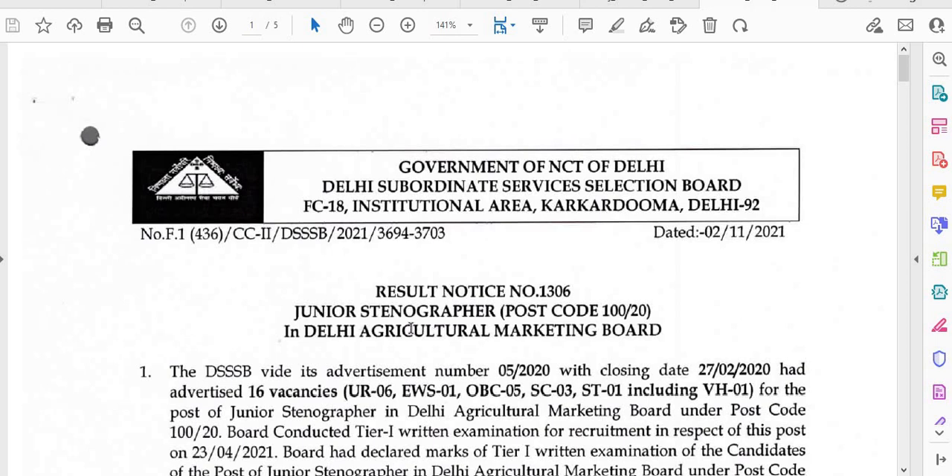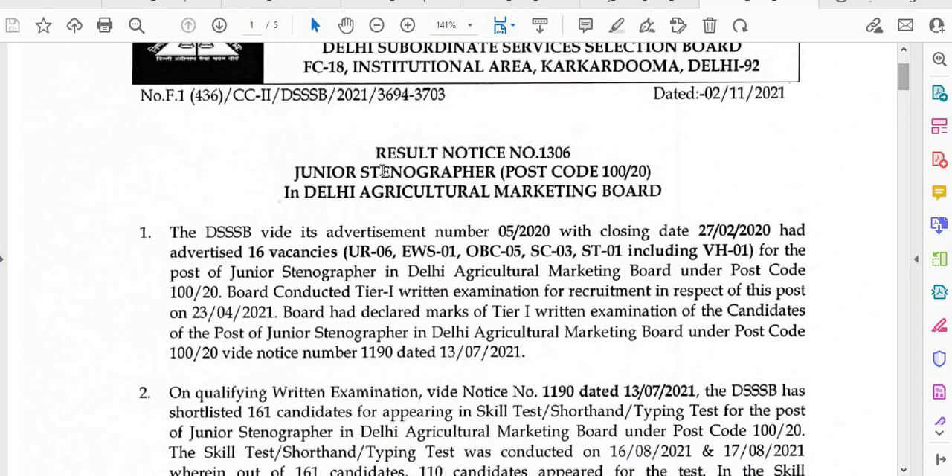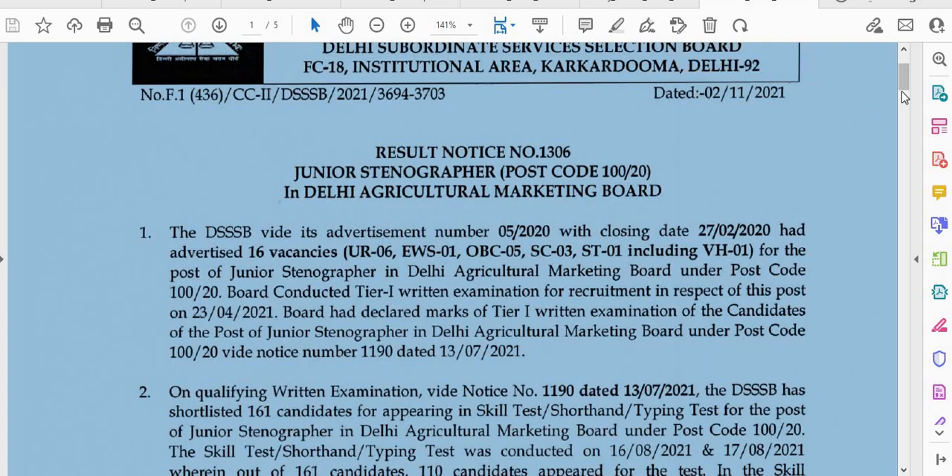The last notice is also for Junior Stenographer, Postcode 100/20 — Result Notice 1306, dated 2nd November. You can check which candidates with Postcode 100/20 have filled the application.